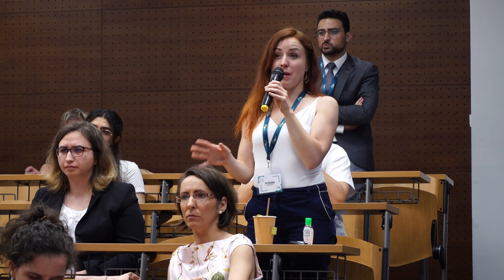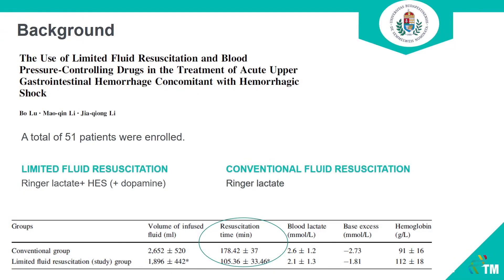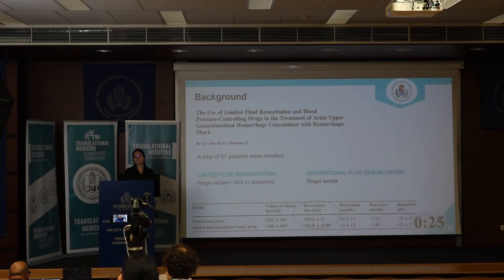Just a quick question: the first study you found used dopamine as a vasopressor. What about your study — will you use dopamine or noradrenaline? We will use noradrenaline, not dopamine.